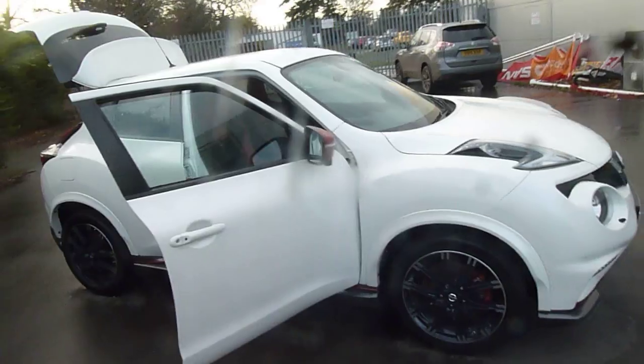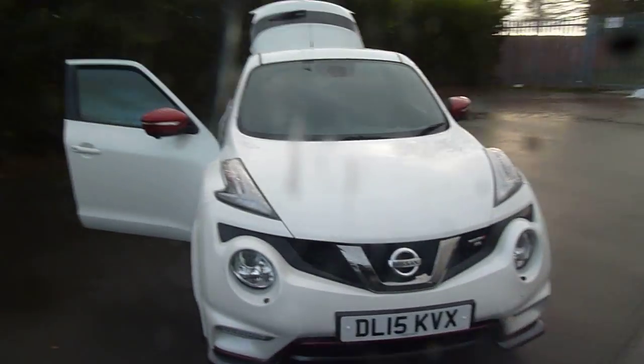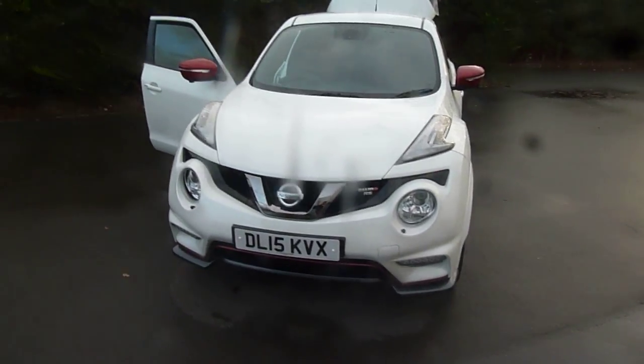If you are interested in this vehicle and would like to book a test drive or there's a bit more information on it, please don't hesitate to give me a call. My name is Ollie and the number to call is 01691 663 999. Thank you.